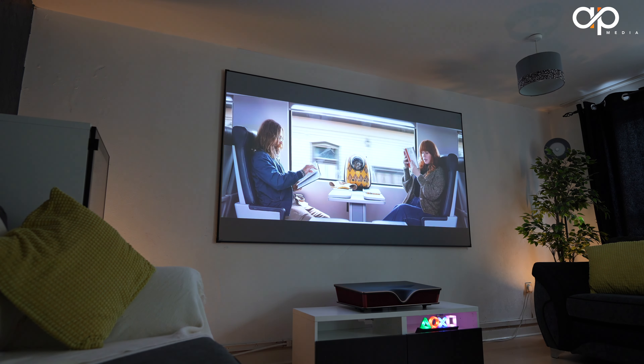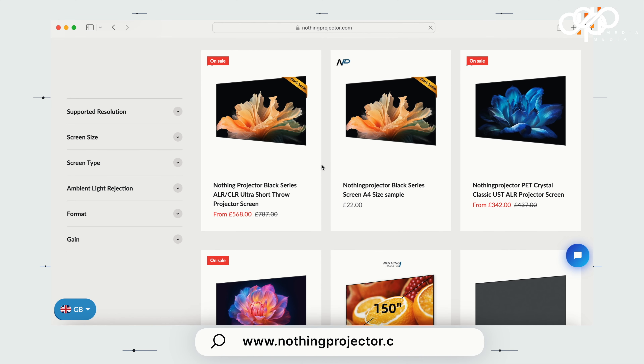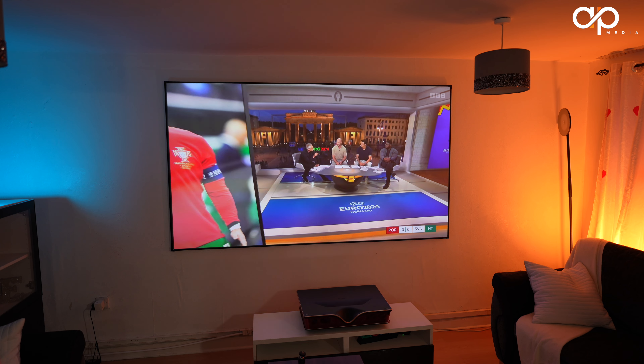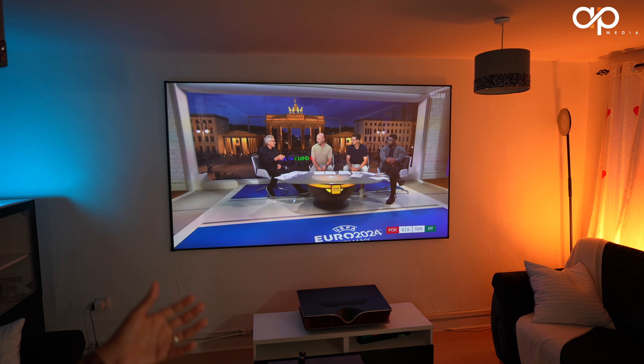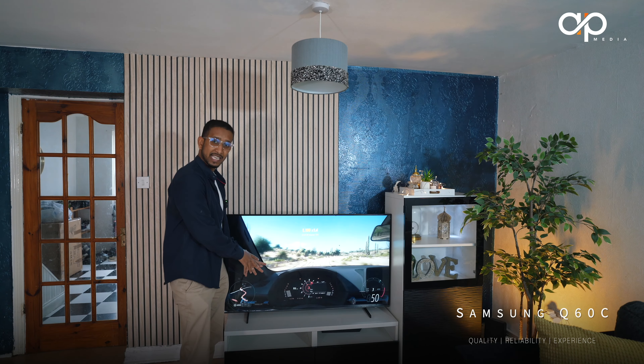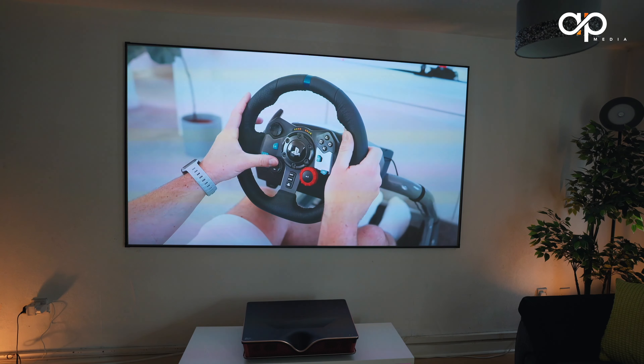This is an example of a fixed ALR screen from Nothing Projectors, currently priced somewhere between $500 to $700 depending on when and where you purchase it. I'll leave a link in the description with a discount code if you wish to purchase one. The only downside with a fixed screen is that it stays on the wall and you can't move it. However, the pros are that you don't have the hassle of setting it up every single time — it works just like a TV. I've had this screen for around three to four months and I'm really pleased with it compared to my previous 55-inch TV.